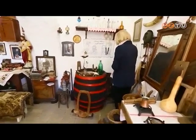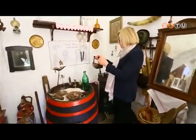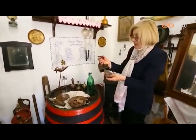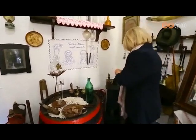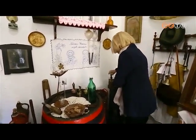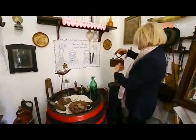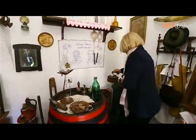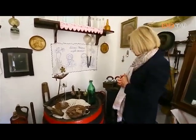Egy öntöttvas kályha, aztán régi vasalók — ez például sárgaréz, nagyon érdekes: egybetest volt, ezt felmelegítették, és így vasaltak. A másikak fa-szenes vasalók: beletették a faszenet, így lóbalták, hintáztatták — aztán akkor jobban égett a parázs, és azzal tudtak vasalni.